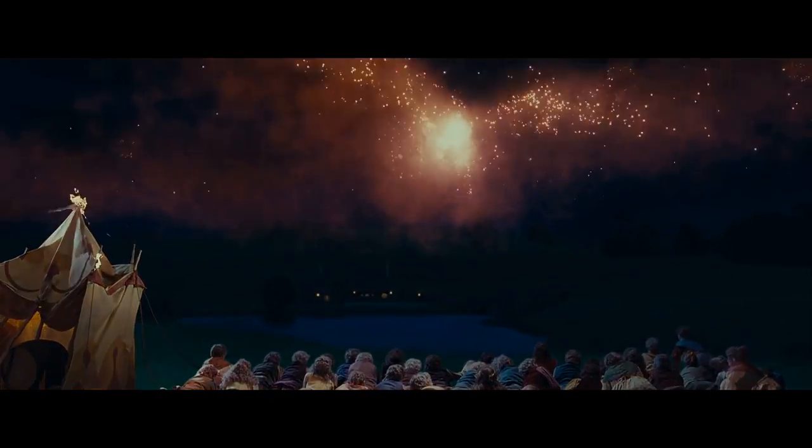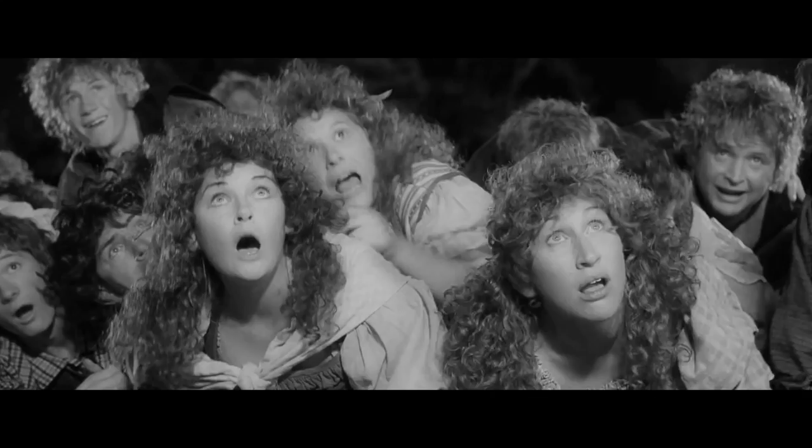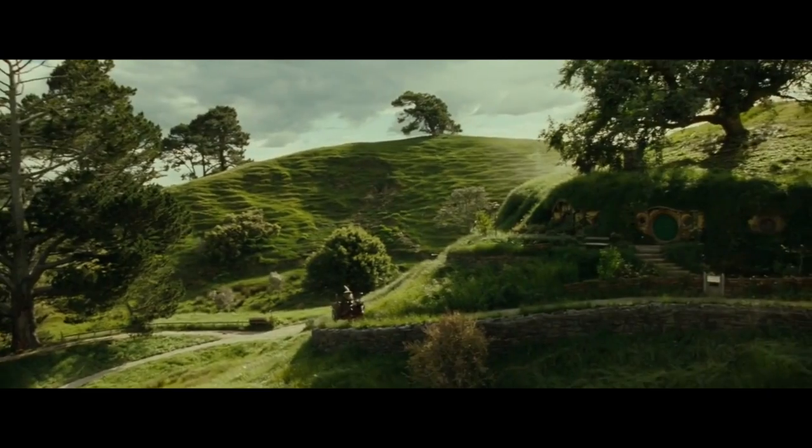For this next test, let's take something that's already in colour, convert it into black and white, and run it through the neural network. I've noticed that it works quite well with elements like grass and sky, so I've chosen this scene of Hobbiton from The Fellowship of the Ring.